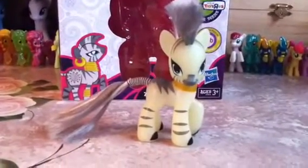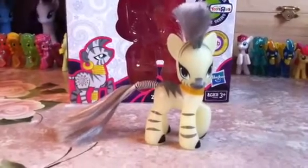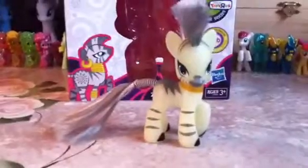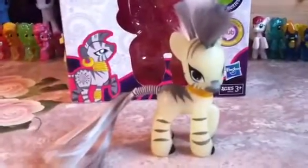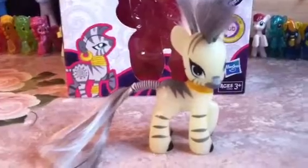Hello, everyone! This is Graystrip1600 with another pony video. Dang, I'm doing a lot of these lately. Alright, so this is Zecora, who is a Toys R Us exclusive. And she is only for a year, actually. Next is going to be Rainbow Dash as a Shadow Bolt — for the new one, anyway. I thought that was a little fun fact.